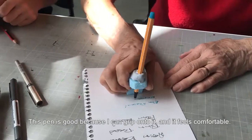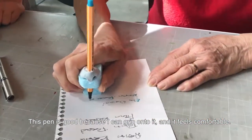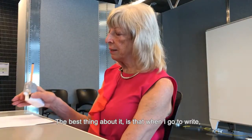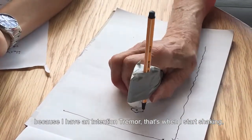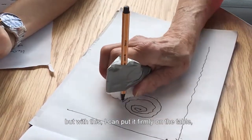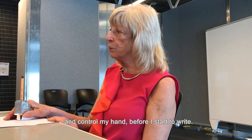This pen is good because I can grip onto it and it feels comfortable. The best thing about it is that when I go to write, because I have an intention tremor, that's when I start shaking. But with this, I can put it firmly on the table and control my hand before I start to write.